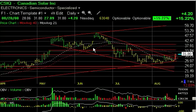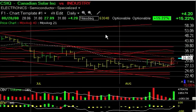Canadian Solar CSIQ had a significant day technically in that the mini base pattern it was forming over the last couple months basically was taken out with a strong thrust today, up 4.20 on 6.3 million shares.